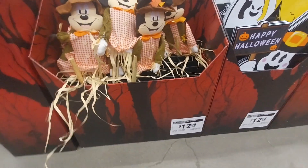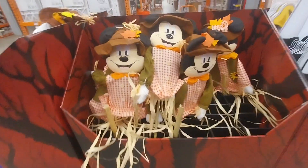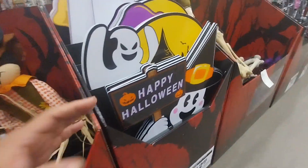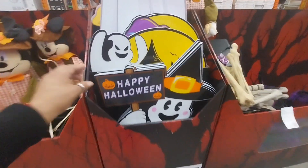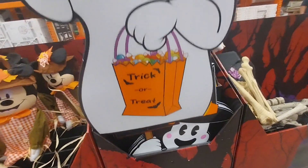Today's video we are at Home Depot. I had to do a voiceover, but you will be listening to the actual noises from all the decor that they have. For now, pretty much everything is outdoor decor.